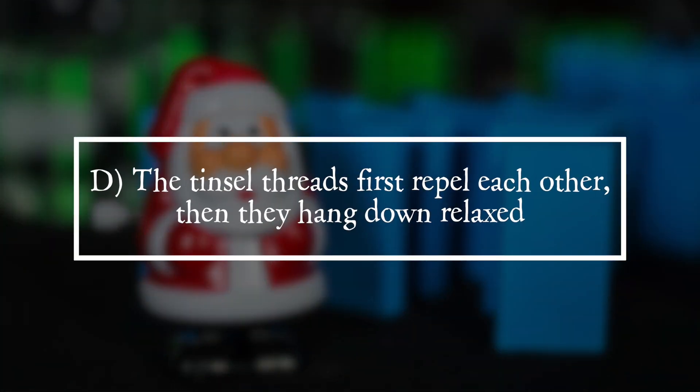Solution. It is answer D. The tinsel threads repel each other at first, then they hang down relaxed.